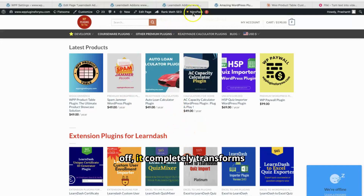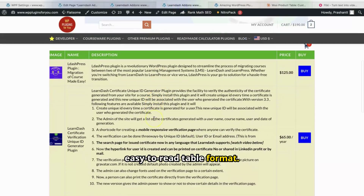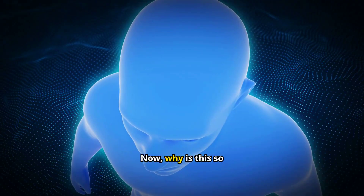First off, it completely transforms how your products are displayed. Instead of the traditional grid or list view, we present your items in a sleek, easy-to-read table format. Now, why is this so powerful?